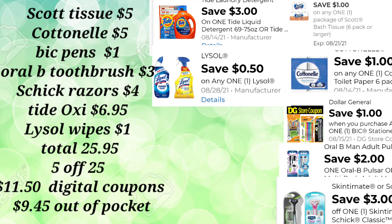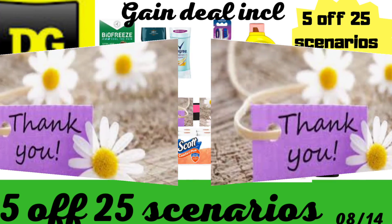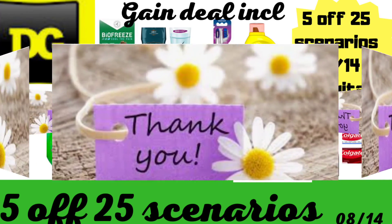Those are my five 5-off-$25 scenarios for Saturday, August 14th only. If you have any comments or questions, please drop them down below. I appreciate each and every one of you stopping by on a weekly basis and for all the support you give me. Happy couponing, happy savings — this is the power of couponing and what digital coupons can save for your household. Remember, these are just examples, so make these scenarios fit your household needs best. Let me know which scenario you like the best — we'll see you on the next one.